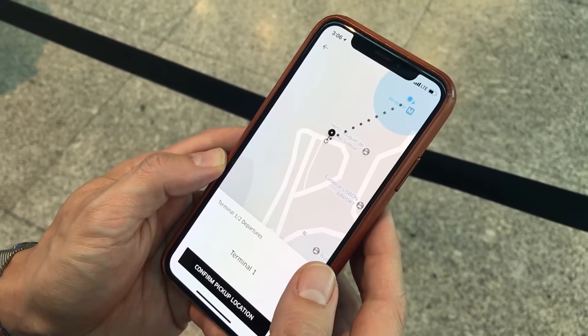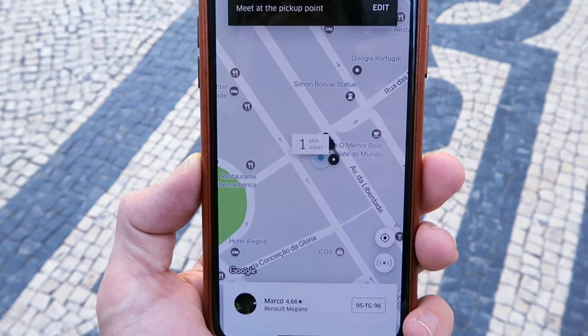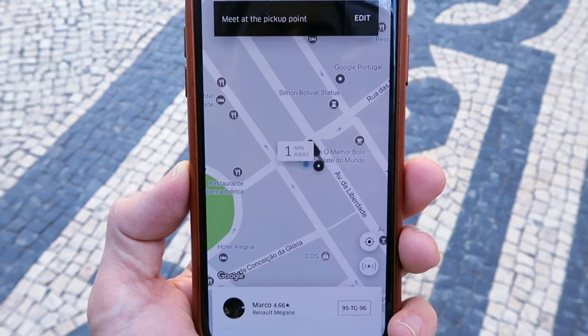Number three: review your pickup location. Don't assume that your current location is the exact pickup location. In some places, Uber will request that you walk to a better location in order to meet your driver. We noticed this in Lisbon, where the Uber app usually requested that we meet our driver away from the busy roads.